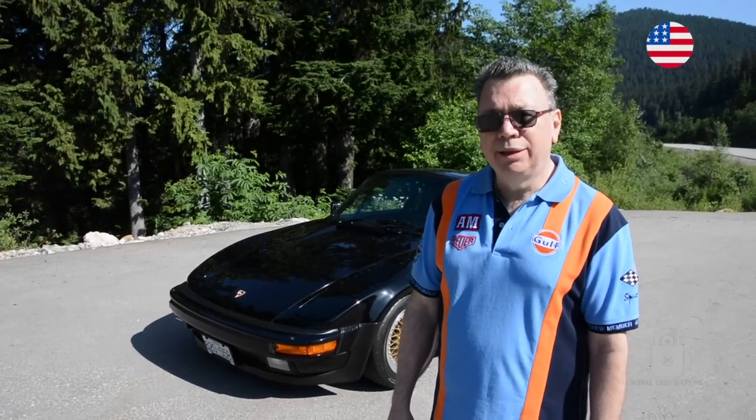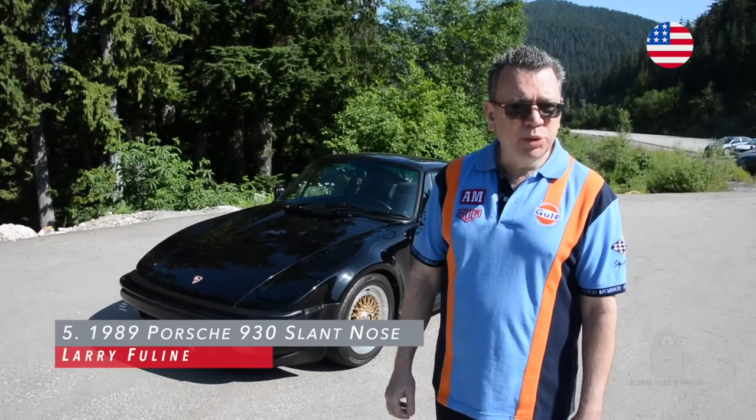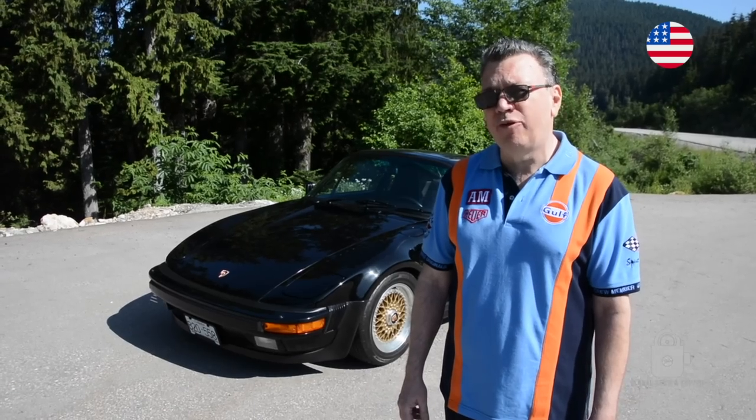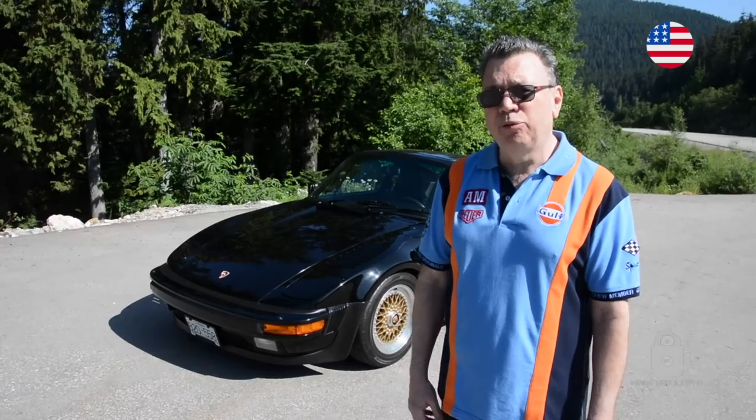Hi, I'm Larry Fewline. I'd like to introduce you to my 1989 Porsche 930 Slant Nose. For those of you not familiar with the slant nose, it actually was modeled after a race car. The Porsche came out in the late 70s, early 80s with the 935 race cars. They were more aerodynamic, won a lot of races — that's what they were known for.